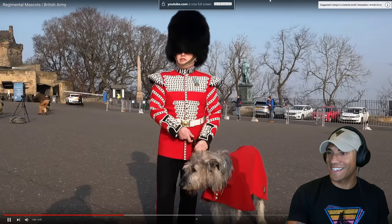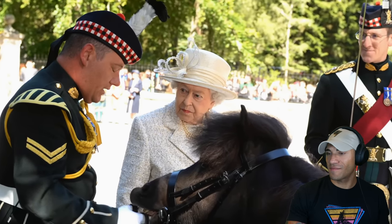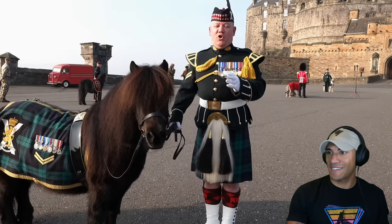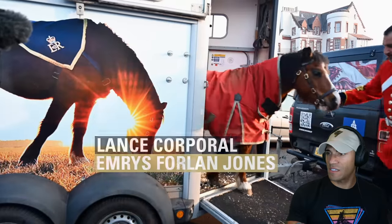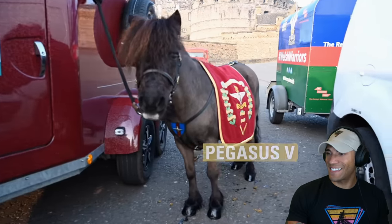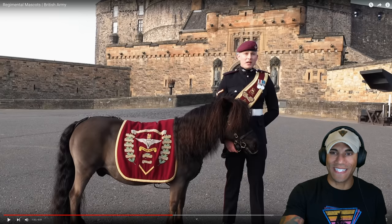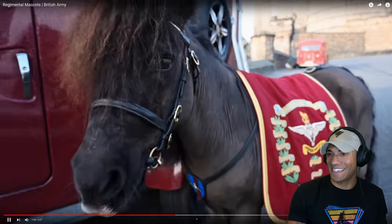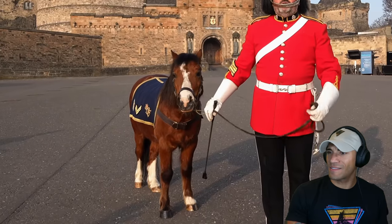We got Seamus in November 2019 and he's been with us since then. He loves to nibble up the flowers in Stirling Castle, and I think she really enjoys the banter of the jock in him. I am the Regimental Farrier Major for 1st Battalion of the Royal Welsh, Mark Holland, and this is Lance Corporal Emerus Forlan Jones. My name's Lance Corporal Jamie Richards and this is Pegasus No. 5 — he is our Regimental Mascot. Lance Corporal Jones is a Section A Welsh Mountain pony, a traditional little pony that is common within Wales.